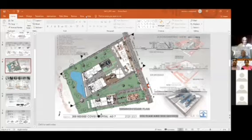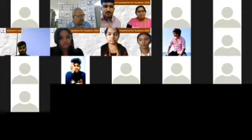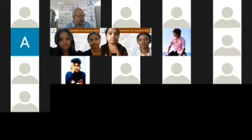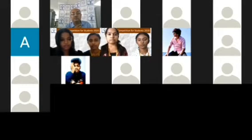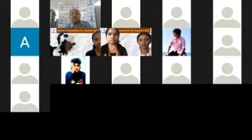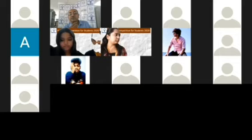The next team is SA-13, consisting of Trinitra, Shahana R, G.A. Navya Sri, and Chaitranakaraj. SA-13, your time starts now. Please unmute yourself and the rest, please mute.